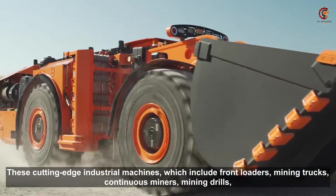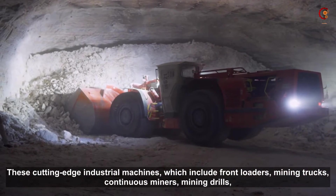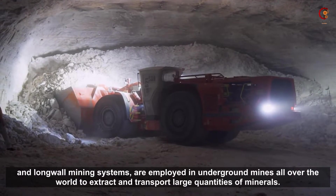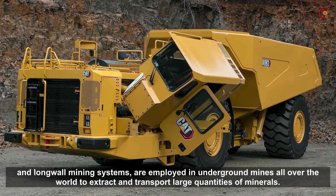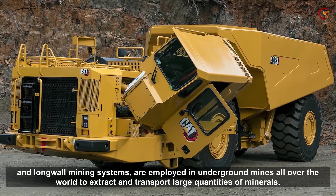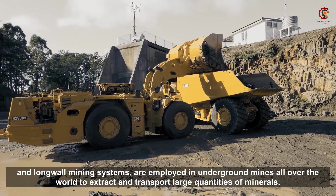These cutting-edge industrial machines, which include front loaders, mining trucks, continuous miners, mining drills, and longwall mining systems, are employed in underground mines all over the world to extract and transport large quantities of mining ore.